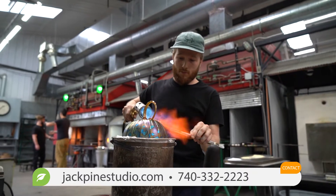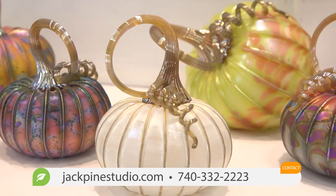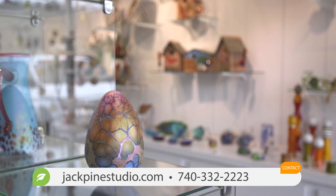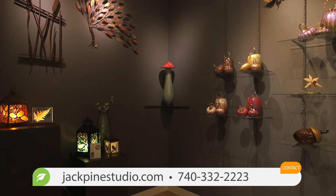You can also come in and shop in our gallery, and we feature Hourglass Pumpkins, which we've been doing for a very long time, as well as many other artisans here.